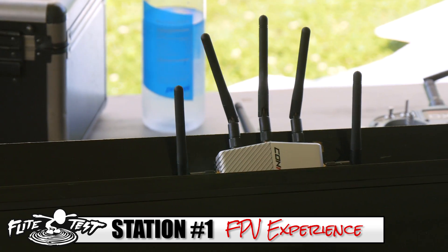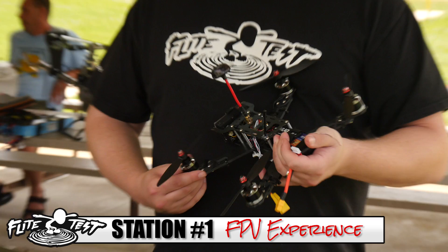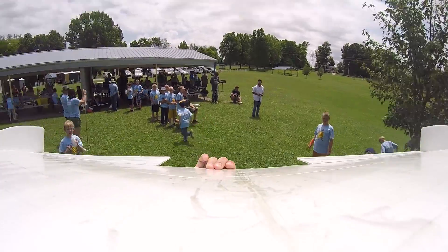This one has the Connex system — you guys probably saw our Connex on the multirotor. We put it in the Kraken this time. Alex is going to be flying multirotors. We're going to have a couple of different things in the air at once, all FPV, so the kids can watch either up in the sky or on the monitors, which is a cool experience for the little ones.